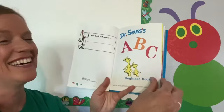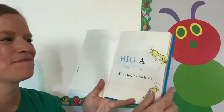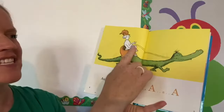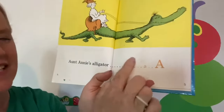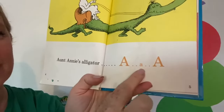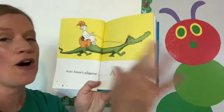Next time won't you sing with me? Very good. Okay, are we ready? Here we go. Big A, little A. What begins with A? Aunt Annie's alligator, A, A, A. Do you see the big letters and the small letters? Uppercase letters and lowercase letters. You'll see uppercase and lowercase all throughout the book.